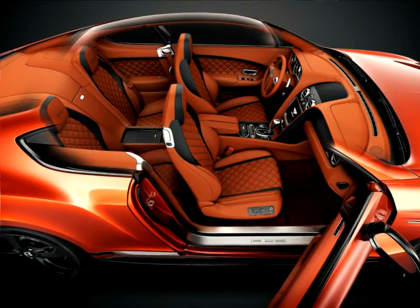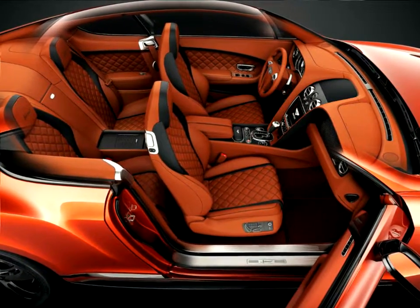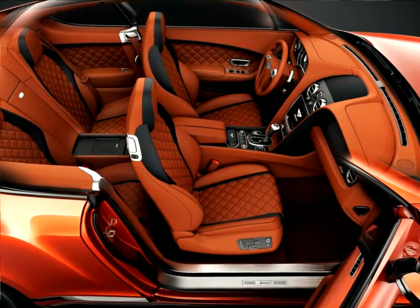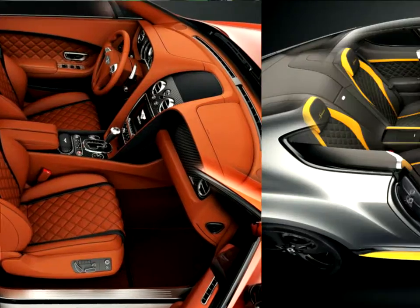Inside, the mix of dark tones and vivid highlights continues. Carbon fiber adorns the fascia, center, and roof consoles to create a dark, opulent ambience, while a dedicated Black Edition color split sees the seats and center console bordered by contrasting leather.